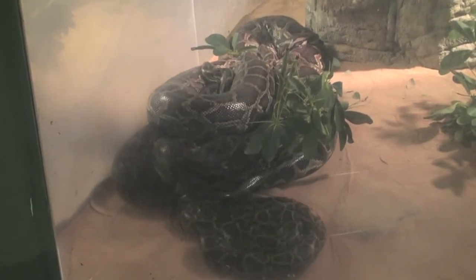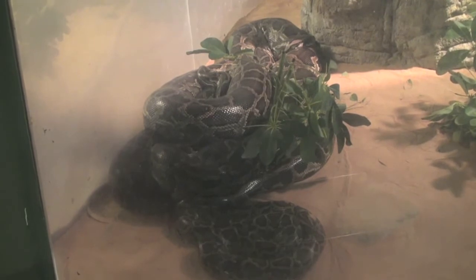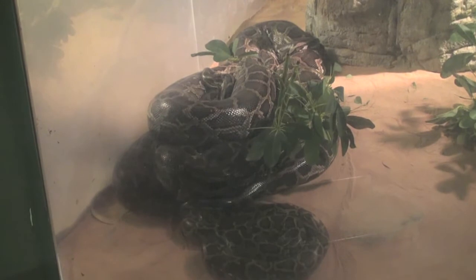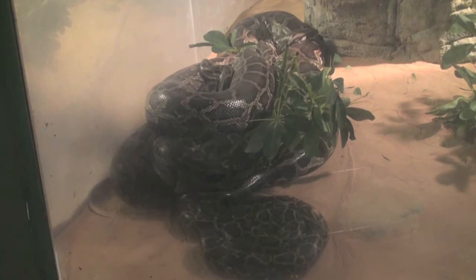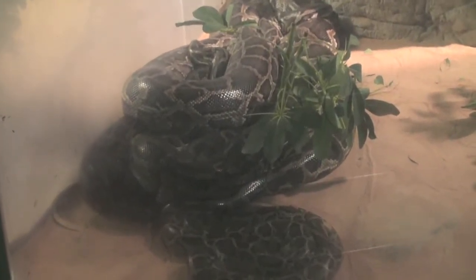This is an Indian or Burmese python — the Burmese python is a subspecies of the Indian python and a little smaller, so not sure which this is. The Indian python is one of the world's six largest snakes. It might look fearsome, but it is not venomous.